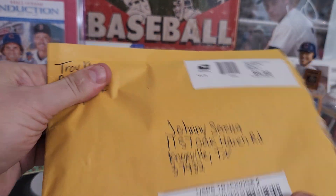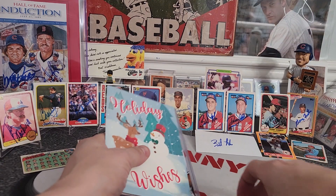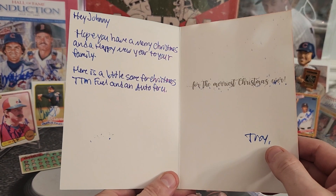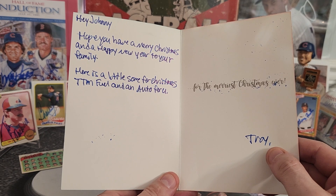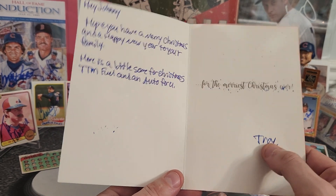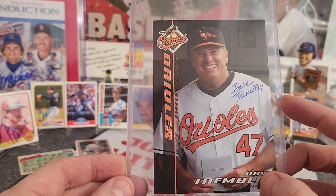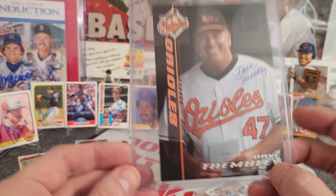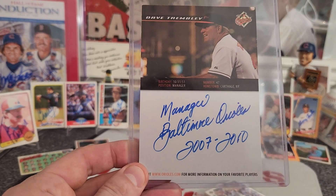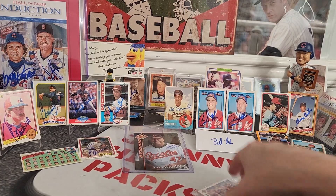Let's get to our friend Troy — he's a great TTM-er and a great part of our community. He always gives me awesome feedback. Looks like he sent me something in the mail. Christmas card, holiday wishes. It says: 'Hey Johnny, hope you have a Merry Christmas and a Happy New Year to your family. Here is a little something for Christmas — TTM fuel and an auto for you.' Troy, man, look at that — Dave Trimble for the Orioles. He even inscribed it. Troy, dude, that is awesome. Don't have that — that's going to look great in the collection, man.